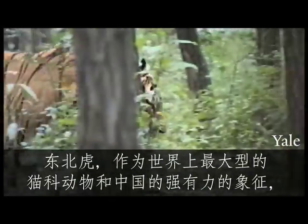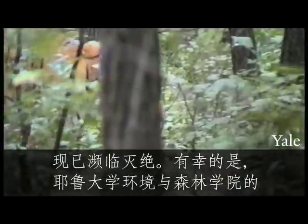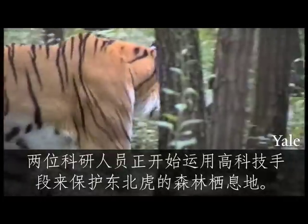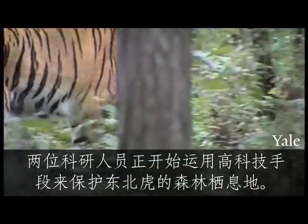The Amur tiger, the largest cat in the world and a powerful Chinese symbol, is threatened with extinction. But two researchers at the Yale School of Forestry and Environmental Studies are turning to high-tech tools to save the tiger's forested habitat.